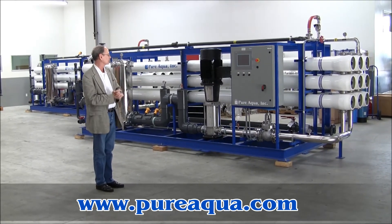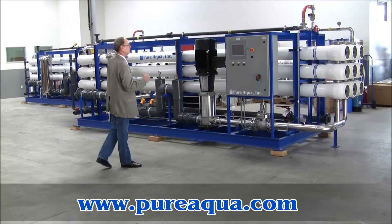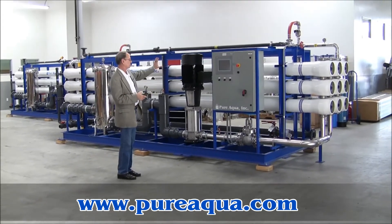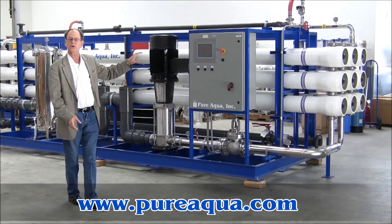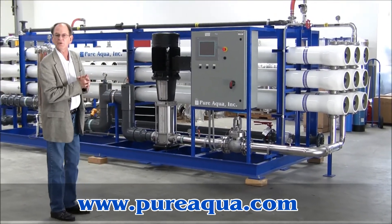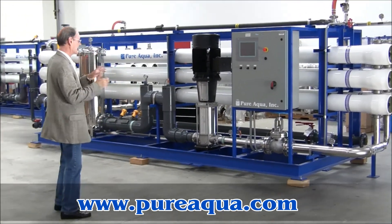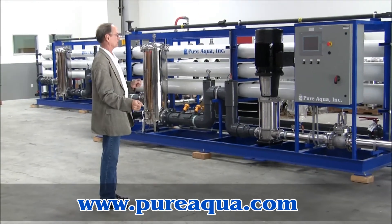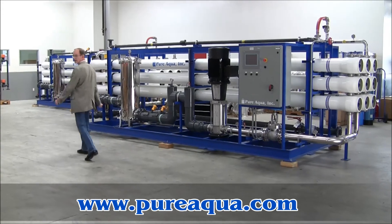The reverse osmosis system here is controlled by a Siemens PLC with this color touch panel screen, and one post-motor in the pump. The membranes we're going to use in this system are LE400s from Dow-Filmtec. We have two identical systems — one here and one just behind it, offset.